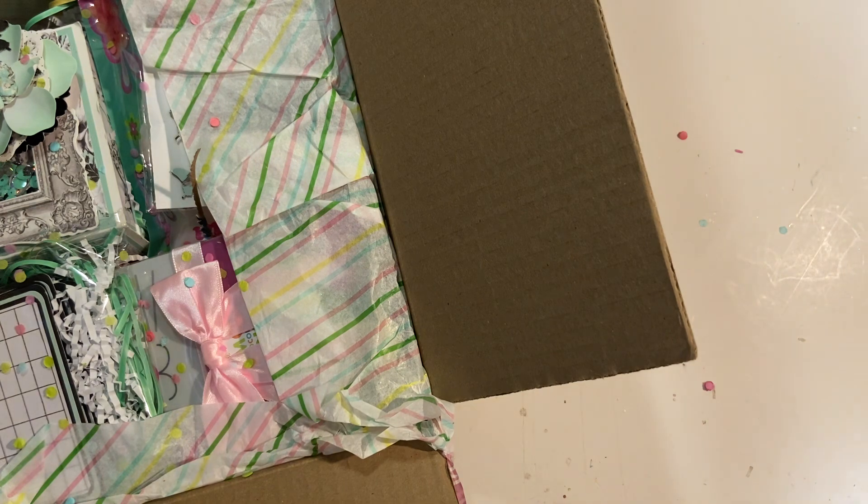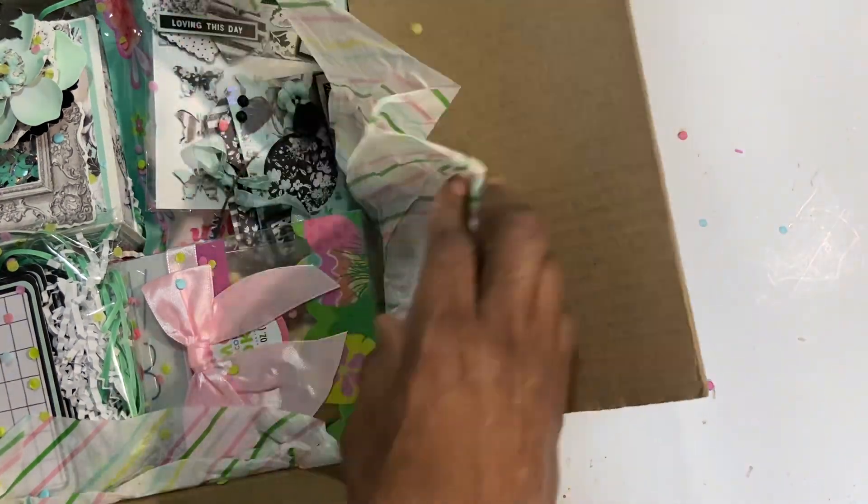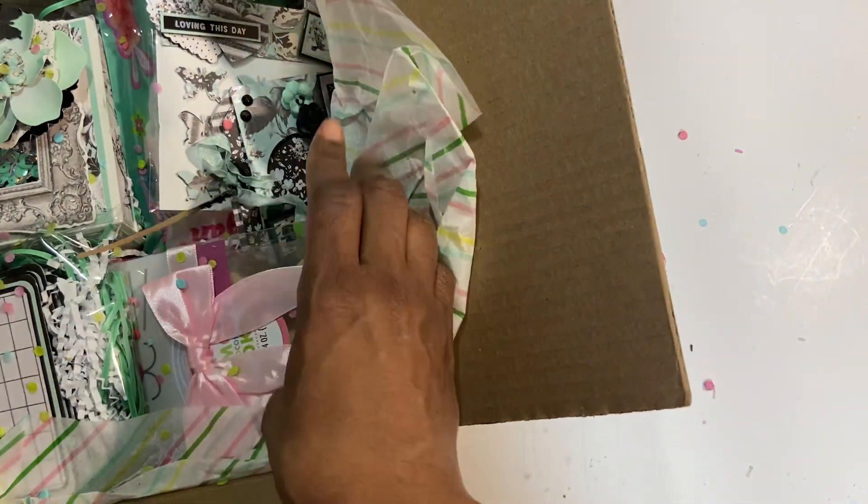Oh my God, the colors are beautiful. I think that's what she said in her note — she's been using her stash and came across this beautiful paper. Still hasn't found her Easter paper, but thought she would send something for Easter. The colors are beautiful.